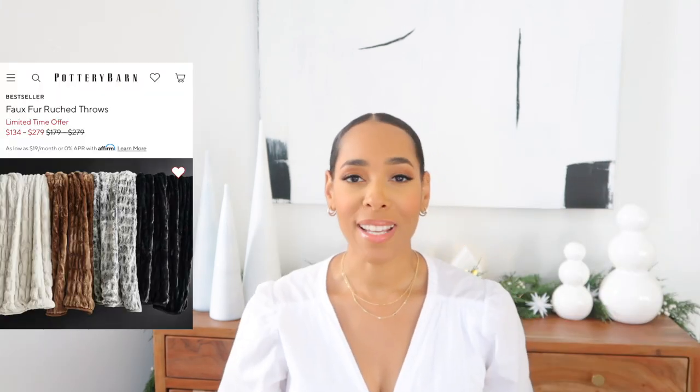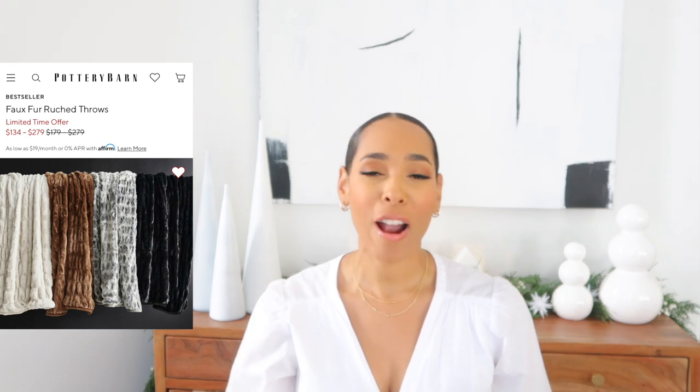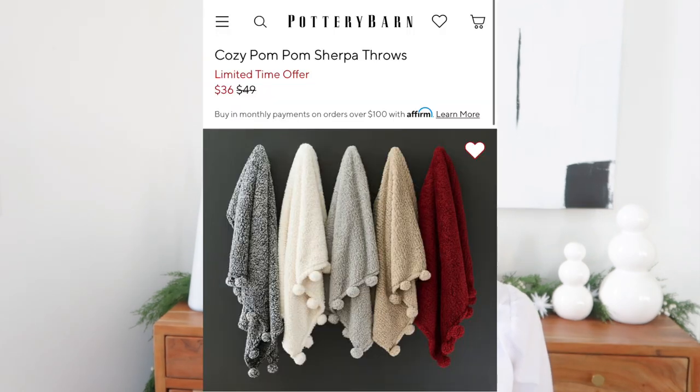There are also a couple from Pottery Barn that I recommend. Their faux fur one is amazing — so soft — it's a little bit more on the pricier side but it is still on sale. If you've had your eye on that one, definitely take advantage of that sale. They also have a budget-friendly option: their cozy pom-pom sherpa throws, which are really soft and really cute. Perfect to throw on a chair or the edge of your bed — anyone who receives one would greatly appreciate it.